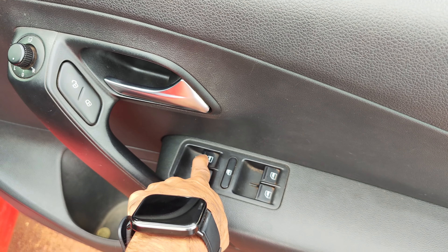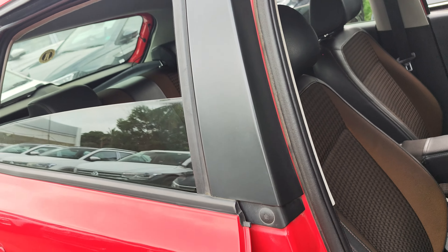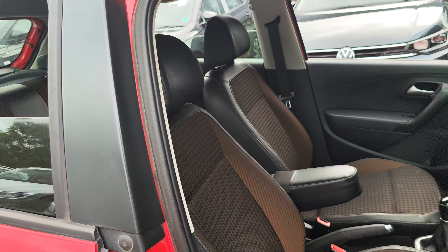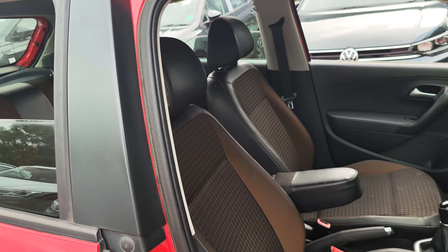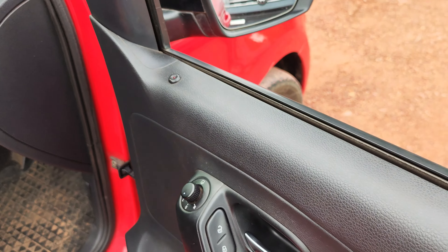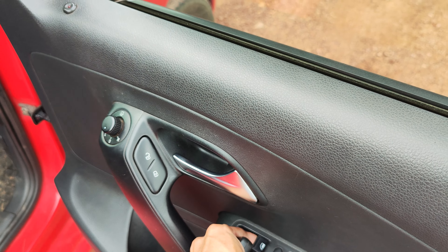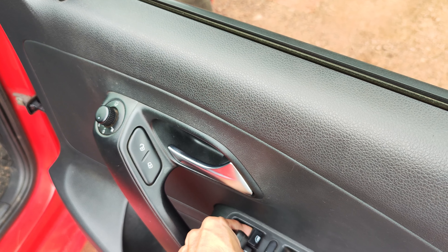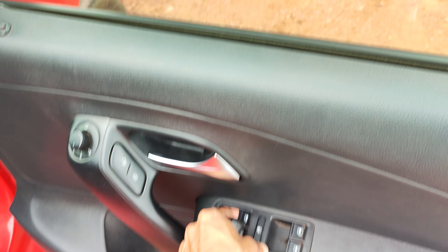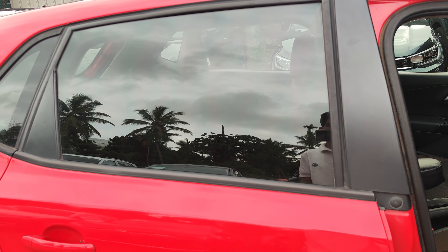You press it down to roll down all windows. If you want to roll down all 4 windows, you can do it. I will roll down all 4 windows. I will unlock it, then press the window up. I will press the button and release it. I will open all 4 windows.